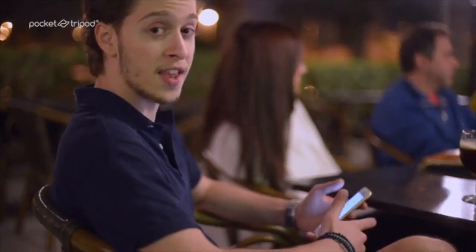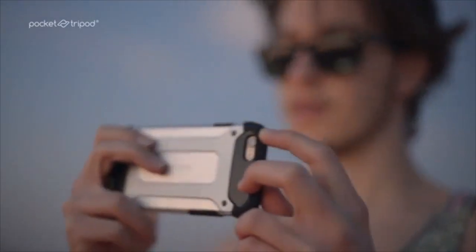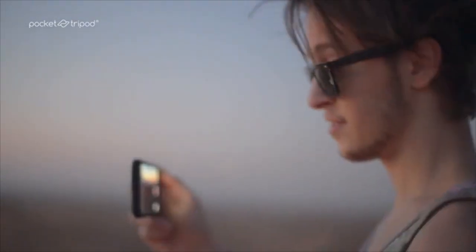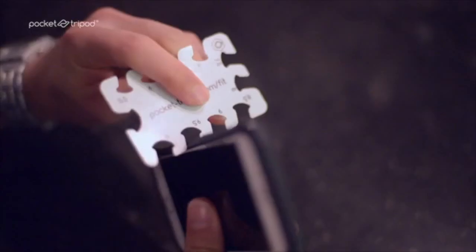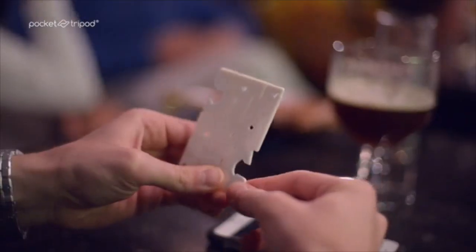But what if I like it bare but also sometimes with protection? Do I need two Pocket Tripods? Nope. Because whenever you swap your case or your phone, you can also get the adapters to match their new size. And you're good to go.